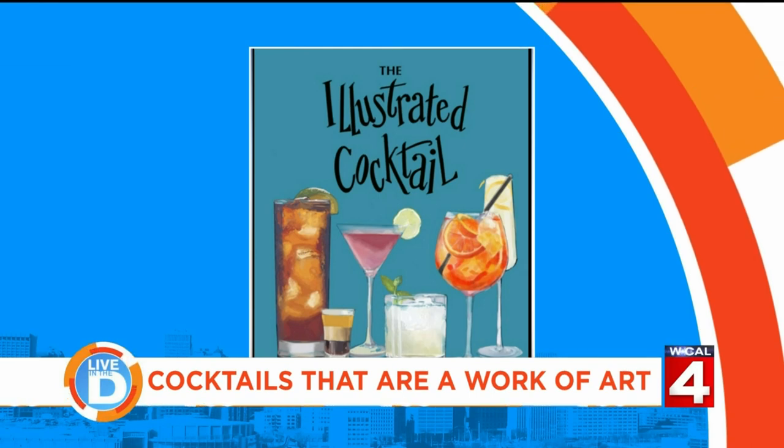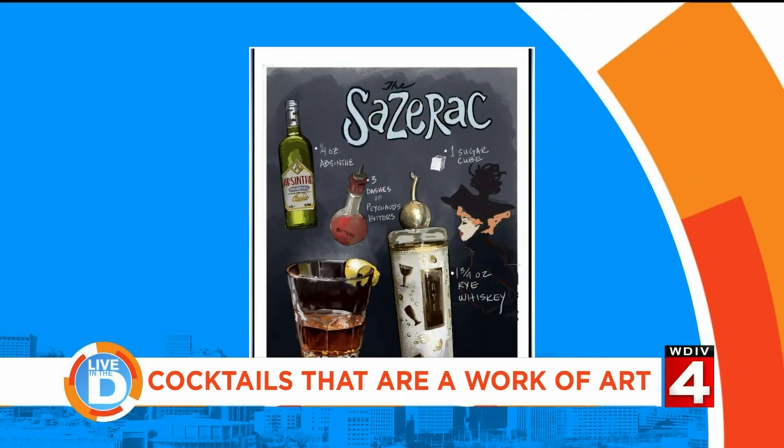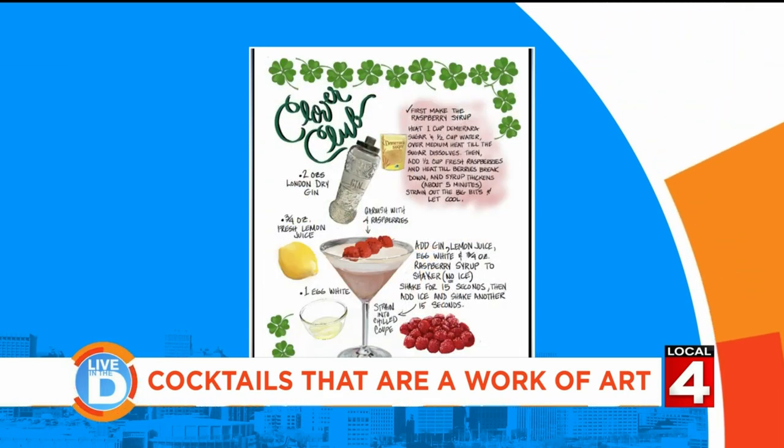Well, it was during the pandemic right at the beginning. My two grown adult daughters were home with me and we were binge-watching Mad Men. I was like, want to try an Old Fashioned? And they said sure. I made the drink, they didn't love the drink, but afterwards I decided to make an illustration of it and posted it on my Instagram account. People loved it and they were like, what are you going to draw next? So week after week I drew a different recipe, and then I decided to make it into a book.